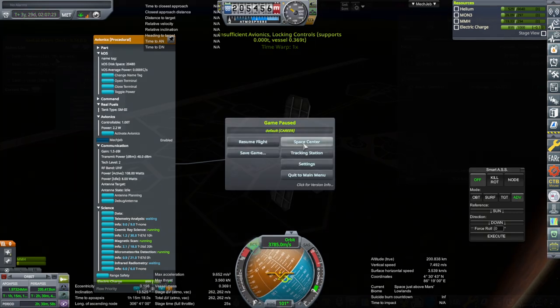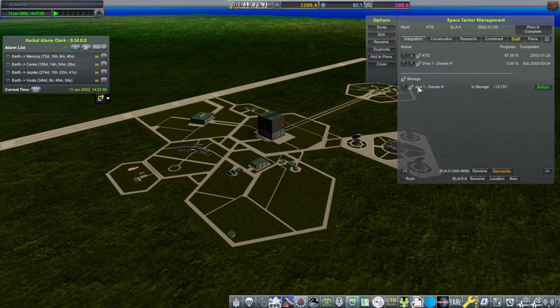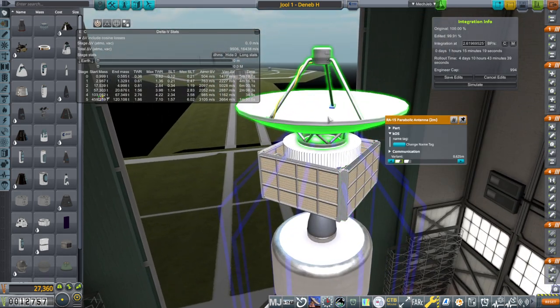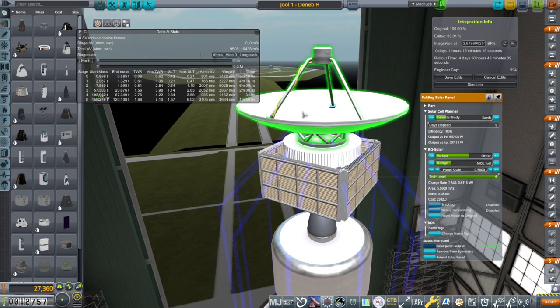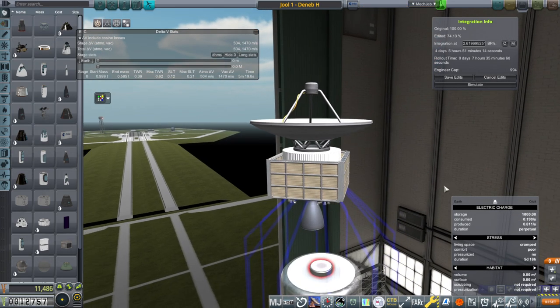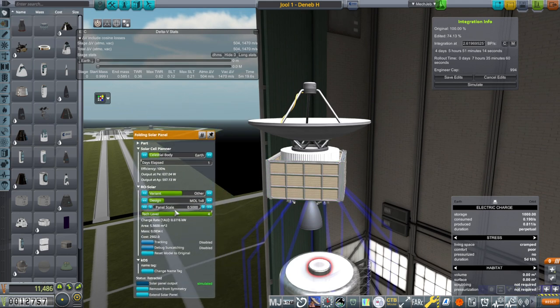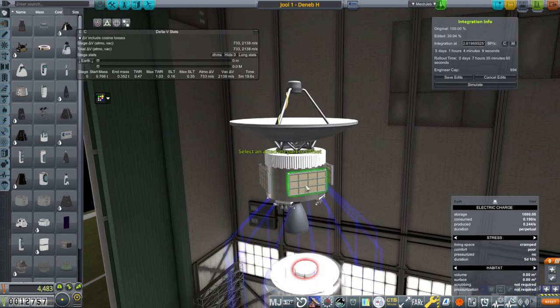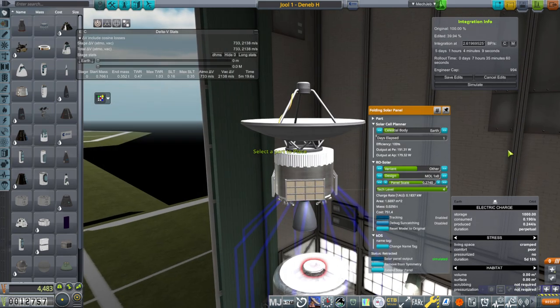Oh, there's that apparent Mercury window coming up. Why don't we just change this Jool 1 to a Moho 1 and send it over to Mercury. Now we need to reduce the solar panels, because we really don't need Jupiter-level solar panels and we're going in-system. At most we would be using 190 watts and we'll just scale it for Earth — by the time we get to Mercury they'll degrade a bit but they'll be getting more power. Let's do tracking enabled — it's important.